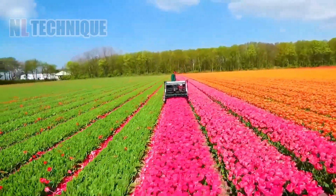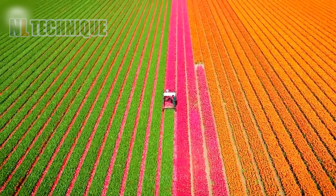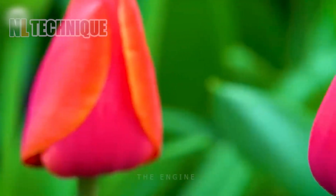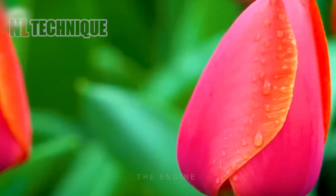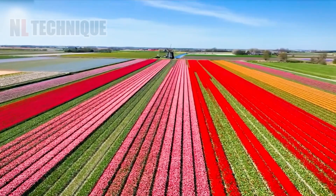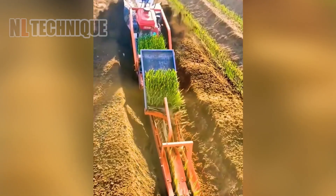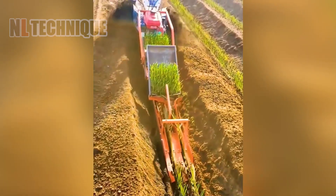Tulips, known worldwide for their beauty, come in various colors and shapes. Originating from central Asia, they are extensively grown in Europe and North America, recognized as one of the most popular flowers globally. See how quickly this farmer plants onions in rows.